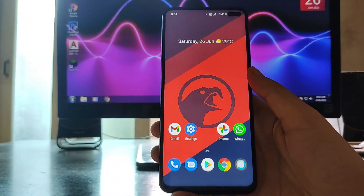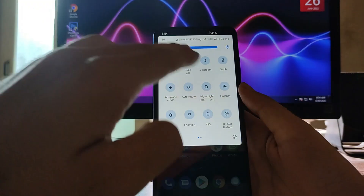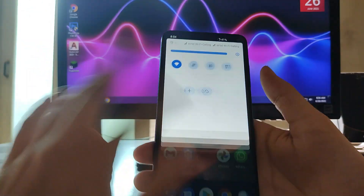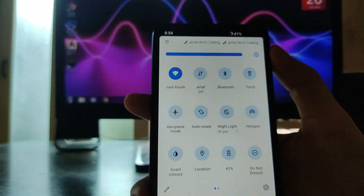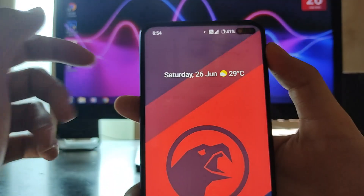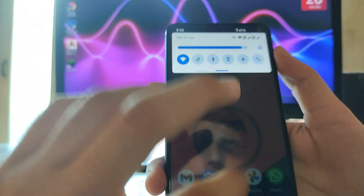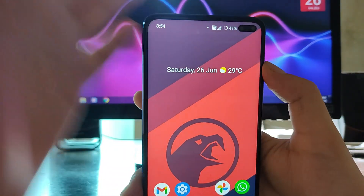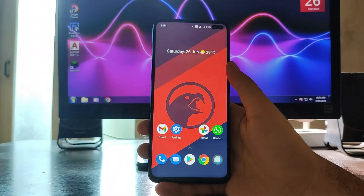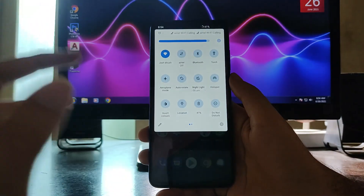Back to the home screen and quick settings — everything is working. However, there is a status bar issue: I'm running two SIM cards and the Wi-Fi indicator gets replaced by a dot, so you can't tell if Wi-Fi is on or off from the status bar. That's a bug I'm facing.